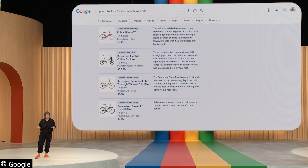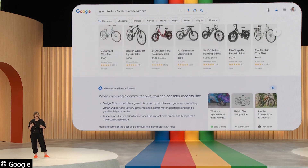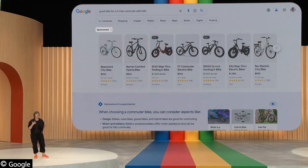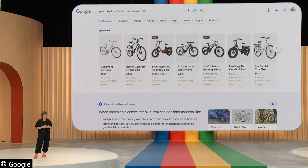For commercial queries like this, we know that ads can be especially helpful to connect people with useful information and help businesses get discovered online. They're here, clearly labeled, and we're exploring different ways to integrate them as we roll out new experiences in Search.